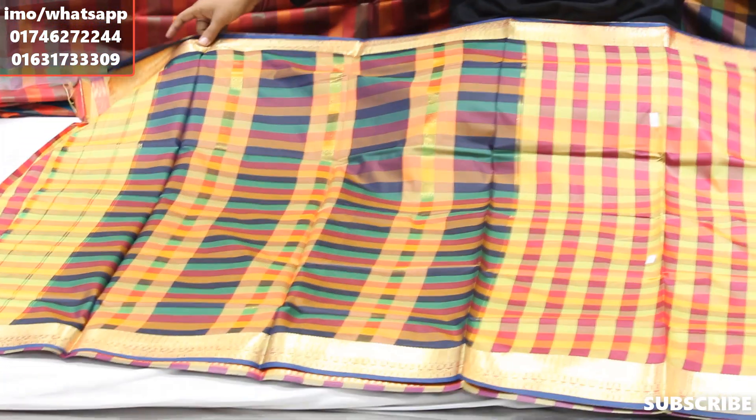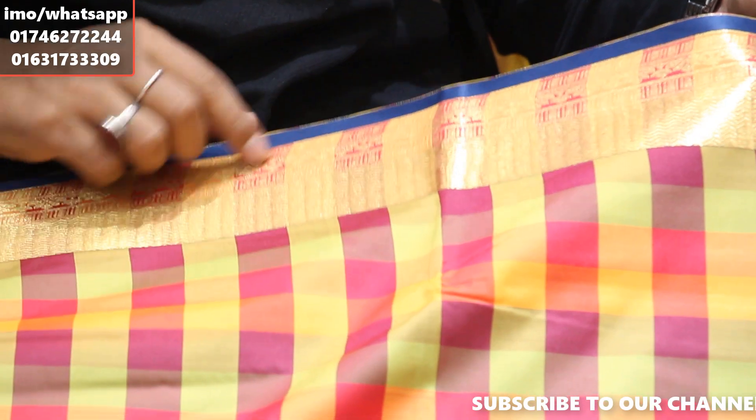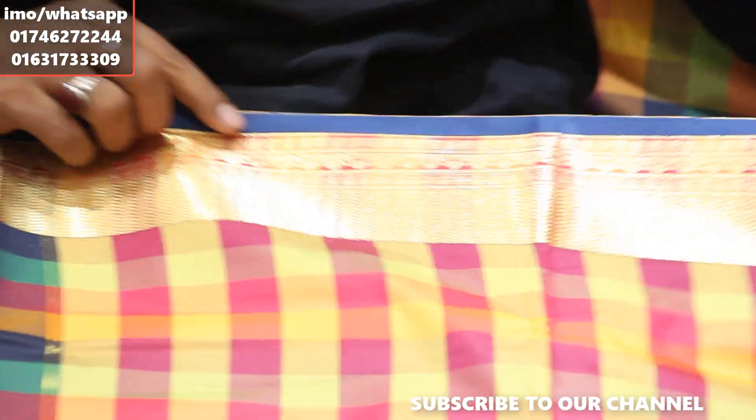We have a check and checker pattern with a very nice color combination. We are going to share this video with you. The first step features a step-by-step panel design, and the second step highlights the color.